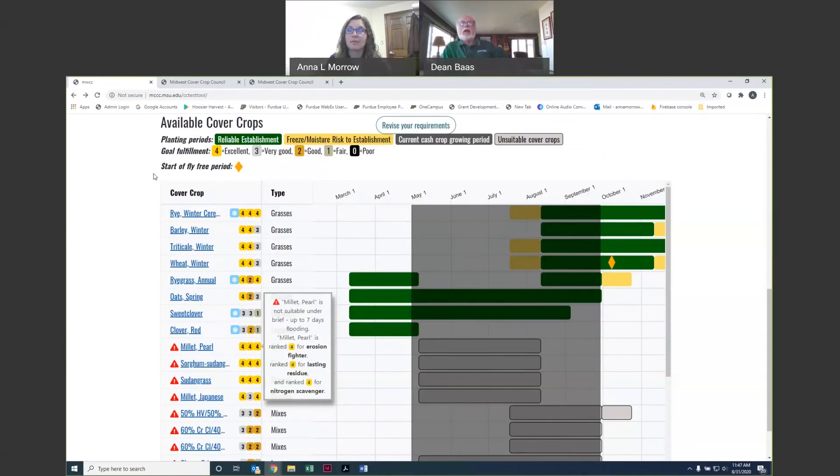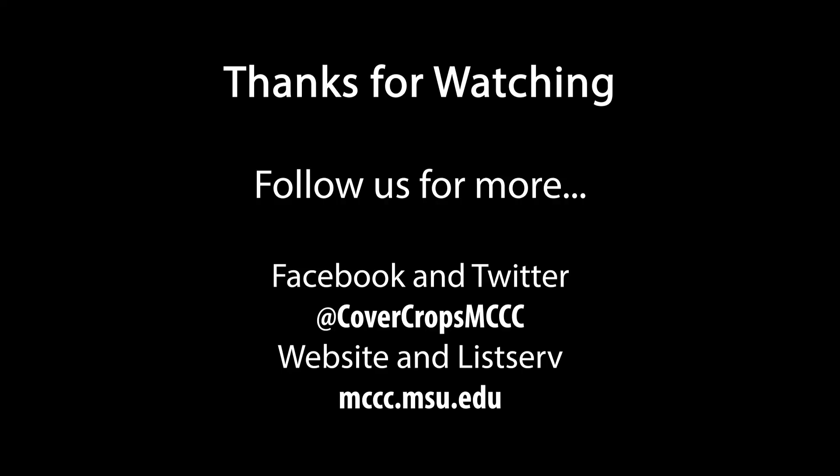We think that an informed farmer with a lot of information at their fingertips can make better decisions — the best way to use cover crops in their system and how to maximize the potential benefits. Thanks for joining us. Make sure to follow us on social media and check out our website to stay connected with all the new information we have for you. Thanks, everyone.